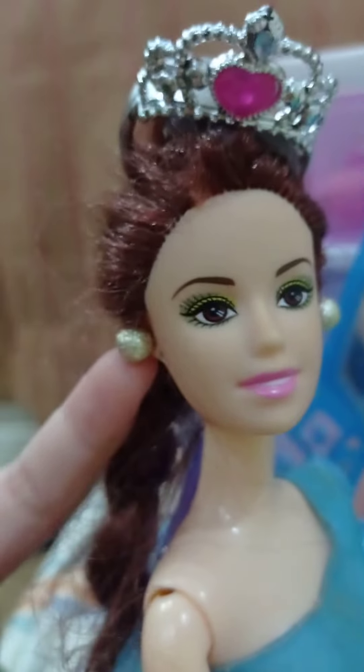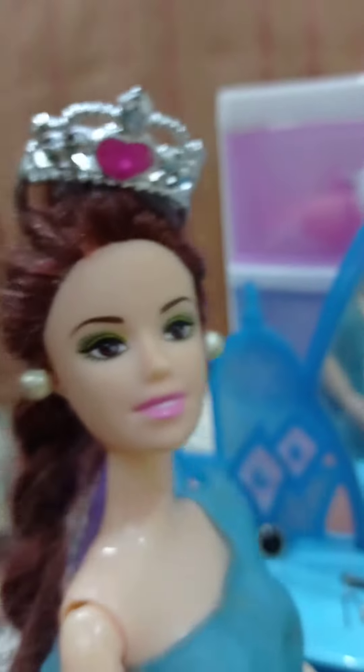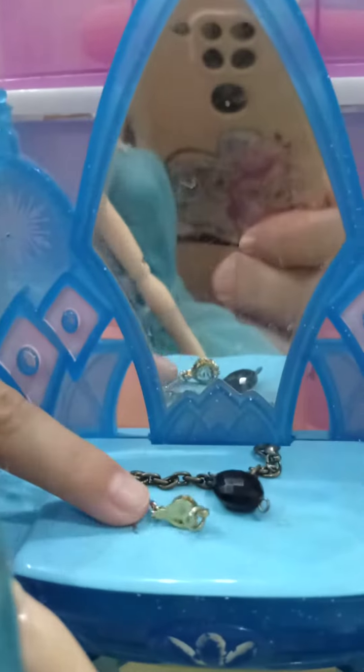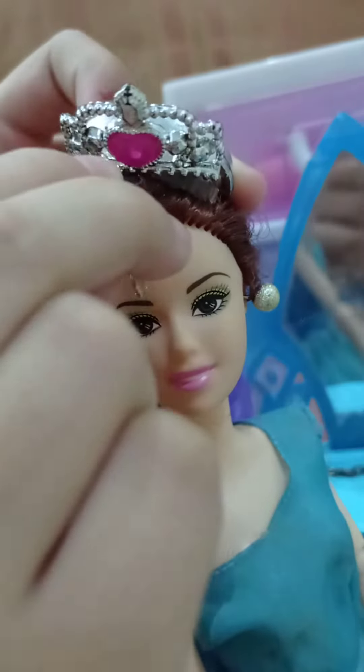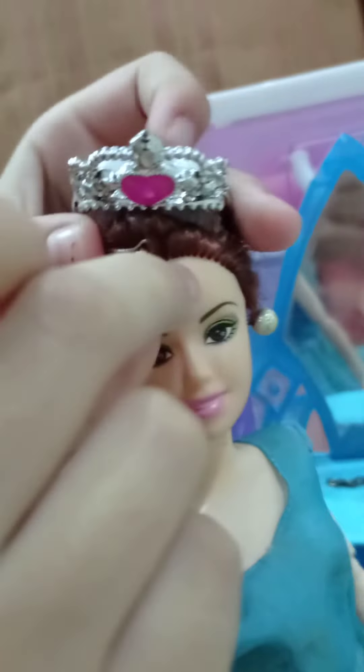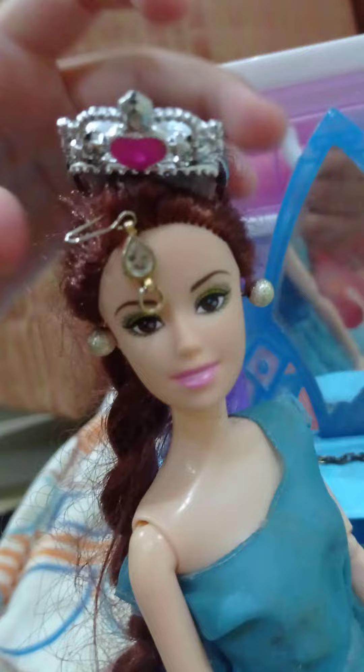Okay awesome, and what's next? This is her bindi — show me the bindi, come closer. It's a little bit small. How do you use it? We use it like this. Perfect!